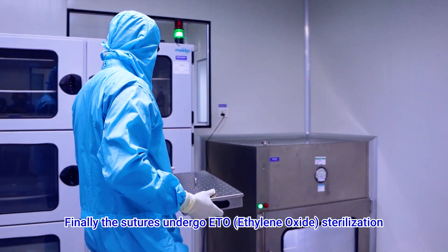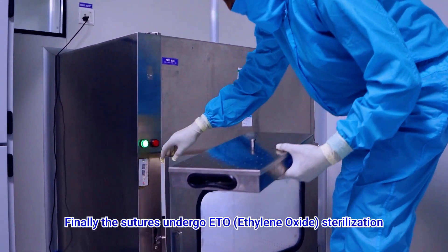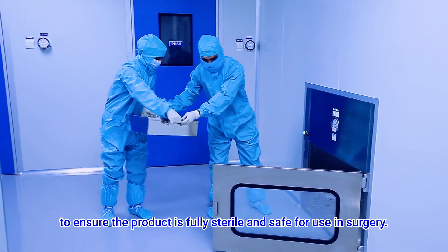Finally, the sutures undergo ETO ethylene oxide sterilization to ensure that the product is fully sterile and safe for use in surgery.